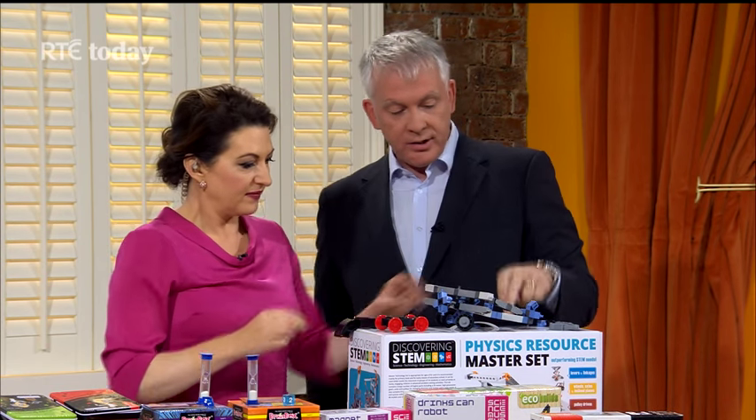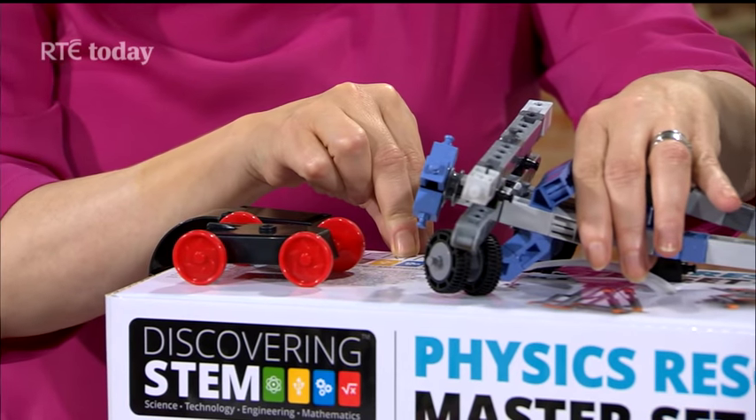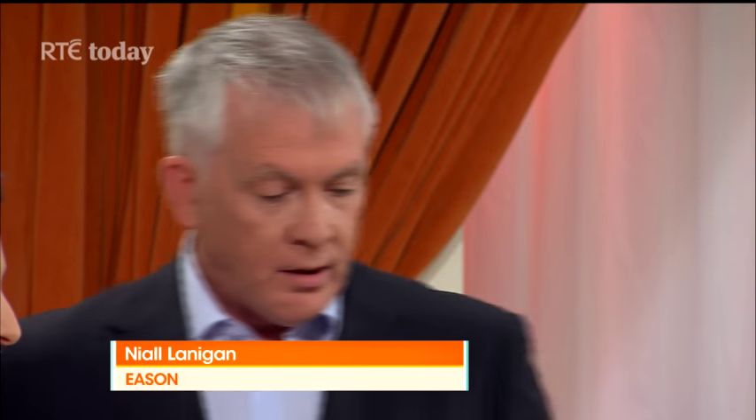There's also a physics set — a full STEM kit covering science, technology, engineering and mathematics. There are over 150 different models and they all demonstrate various aspects of science, technology, and engineering.